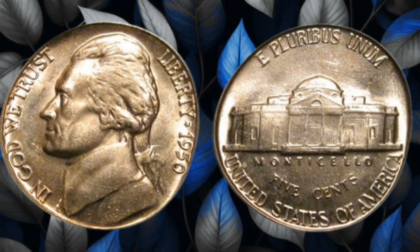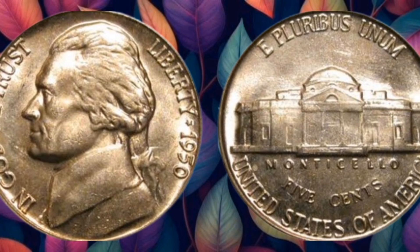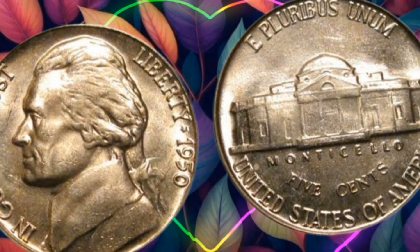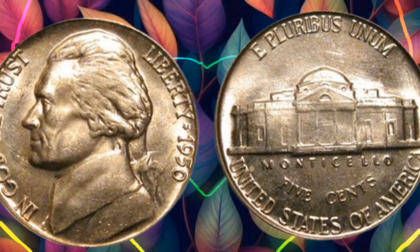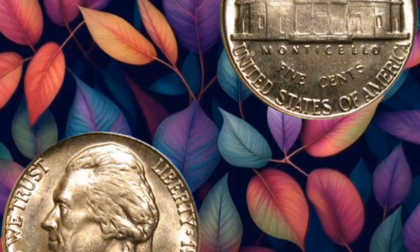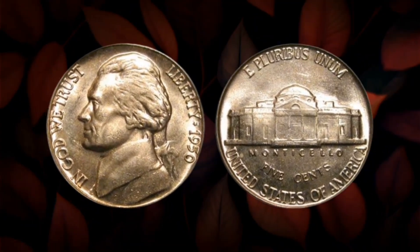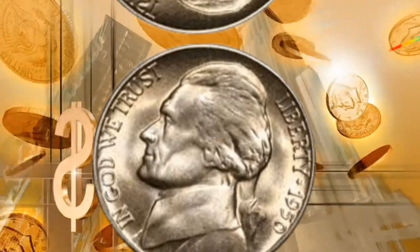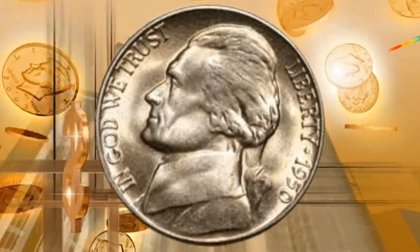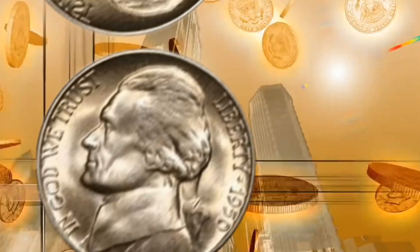What sets the 1950 5-Cent Coin apart is its rarity. Due to variations in minting, certain coins from this year have unique characteristics that make them exceptionally scarce. These range from mint mark variations to subtle errors that only a keen eye can spot. Let's explore the valuable variations collectors should be on the lookout for. From doubled dies to repunched mint marks, these subtle imperfections can elevate the value of your 1950 5-Cent Coin to new heights. We've consulted with numismatic experts to gain valuable insights into the factors that influence the coin's value. Condition, historical significance, and rarity all play pivotal roles in determining the worth of this hidden treasure.